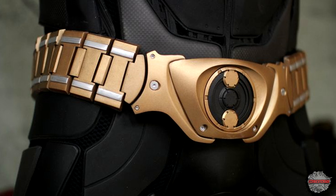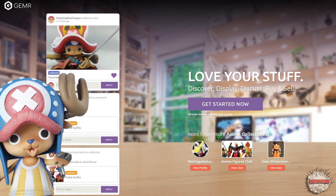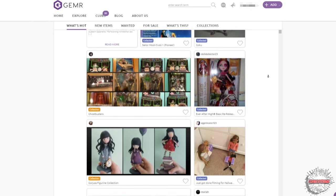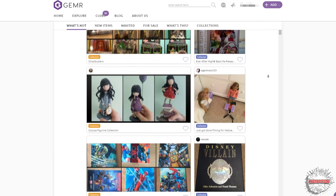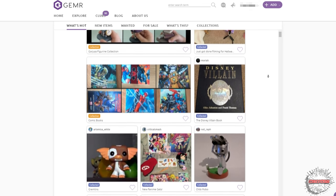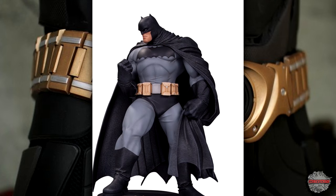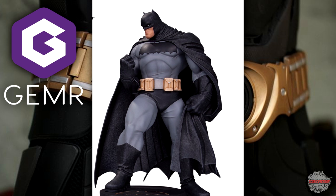But before we move forward, I need to let you know about the sponsor for this video. Gemr is a collection app that allows you to put your collection on the app so that you can meet other collectors that share your passion. Now, I've promoted these guys before, and that's because I simply love the idea behind this app. And even though my time is pretty blocked up, making it hard for me to maintain my account on a regular basis, I am on the app along with a lot of your favorite collection YouTubers. To make things even better, this app is free, and if you join today using the link down below, you'll get an entry for this Batman statue every time you add something to your collection. It's that simple.